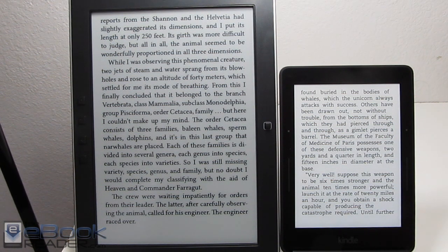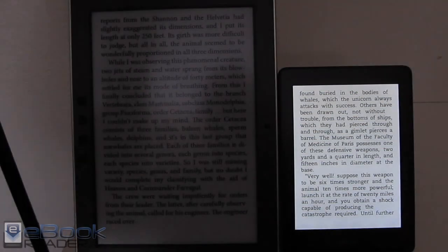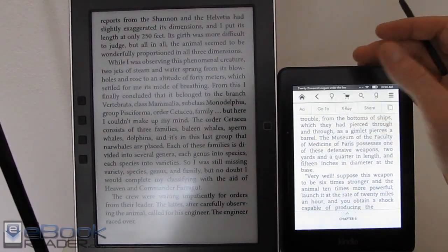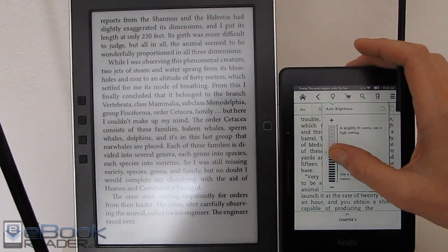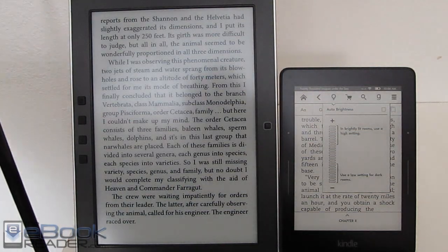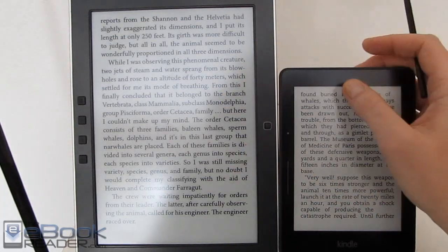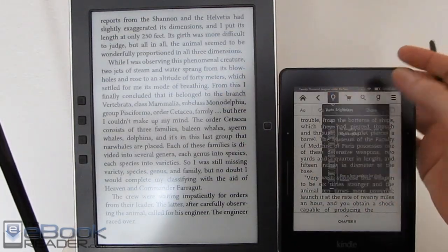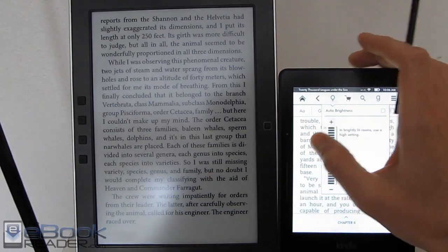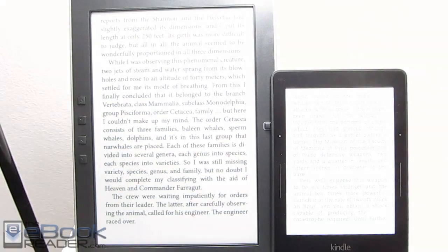Another big difference as far as readability goes is the Voyage has a front light. If you don't have any light source, obviously the screen is going to be a lot easier to read. Let me turn the brightness down a little — right now it's all the way max. They're kind of comparable with the light off, as there's some light from a window. But the M96, you're going to need some sort of lamp or light source to read at night, whereas the Kindle has its own built-in light. The light also helps make the contrast appear better — the screen just looks like it has a whiter background.